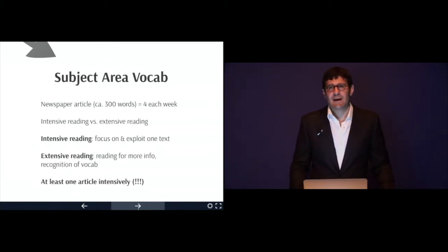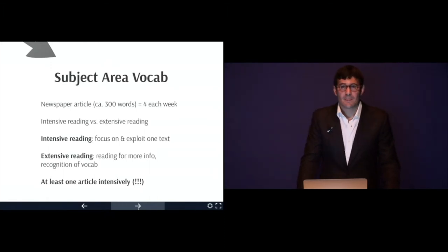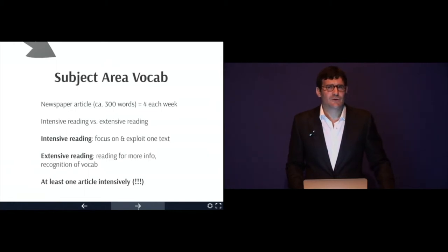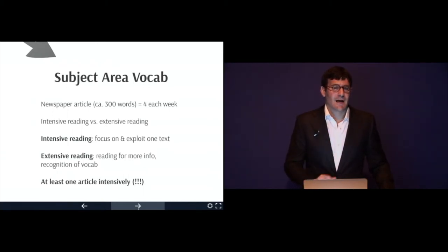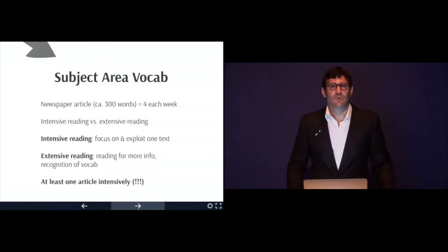To help you systematically build your vocabulary, we're going to look at newspaper articles of roughly 300 words. Each week, in addition to the presentation and worksheets and interactive exercises, I will post four newspaper articles of roughly 300 to 400 words maximum.